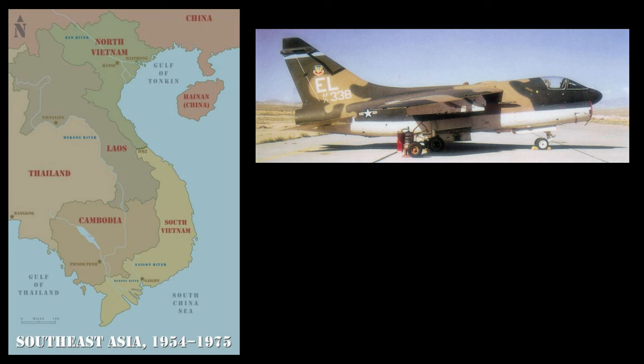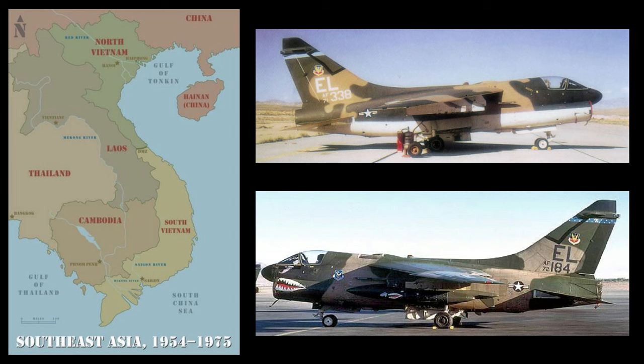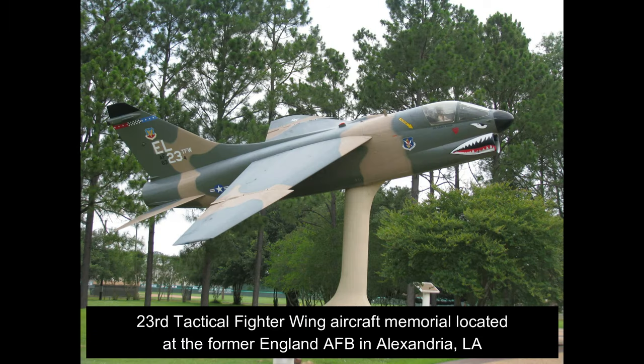The 74th also flew missions against the Communist Khmer Rouge insurgents engaged in a civil war against the government of Cambodia. In 1992, all three squadrons were reassigned and departed Louisiana.